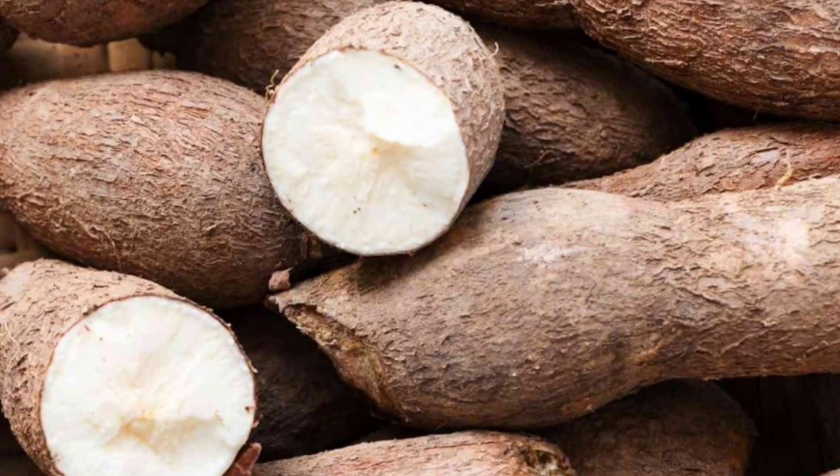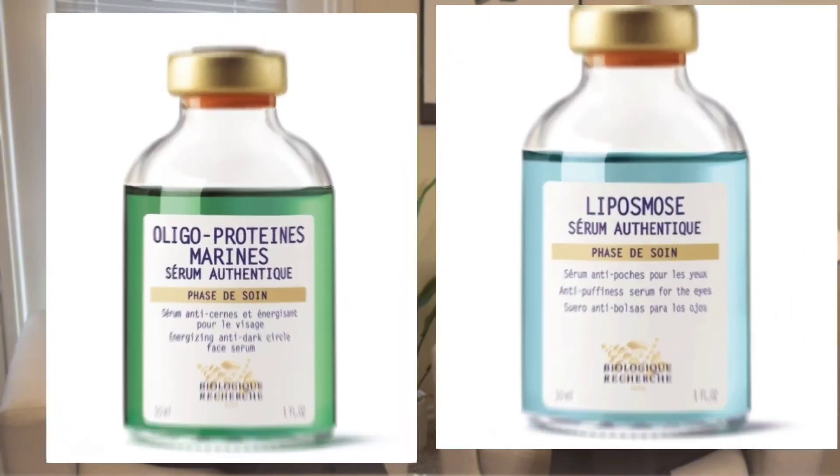Serum Liposomes is for fat herniation, cutaneous sagging, and general puffiness of the eye area. If you have a predisposition for fat herniation — like if you see it in older family members — it's a good idea to use this proactively. It contains red seaweed extract, lipolytic tetrapeptides to address fat herniation, and cassava extract for cutaneous sagging. You press a few drops around the eye area and do some light lymphatic drainage. The Oligoprotein Marine can be used on the full face, neck, and décolleté, but Serum Liposomes is indicated for the eye area only.